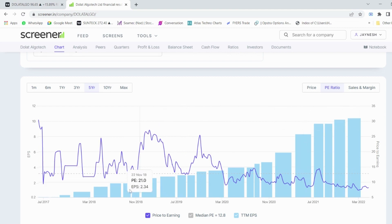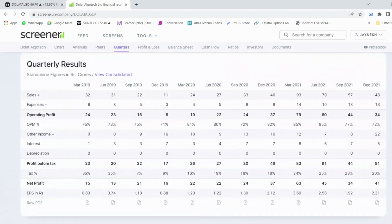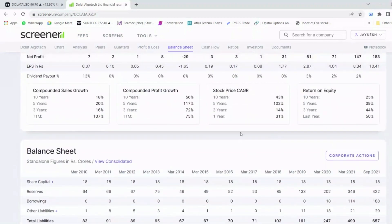Looking at EPS, the company has consistent EPS growth over the past four years. EPS in 2018 was 0.47 and currently is at 10.4, so you can see the strong EPS growth chart while the PE stays constant. The operating profit has been increasing consistently and margins have been really great at around 75 to 77 percent depending on the quarter.